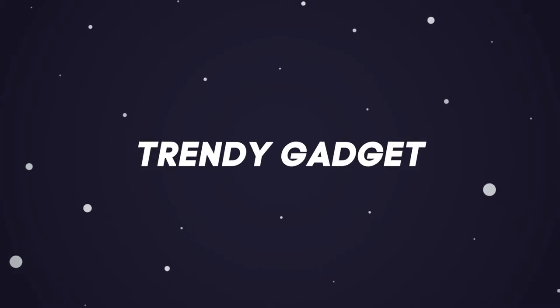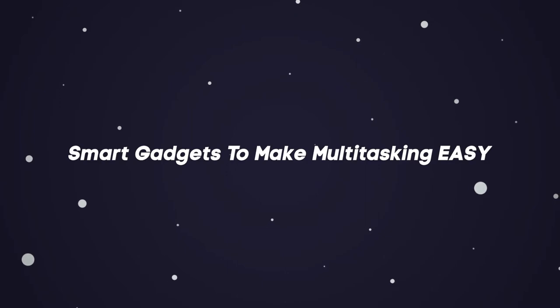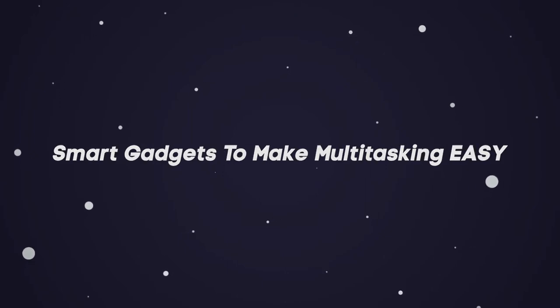Hey guys, welcome back to Trendy Gadgets. Today we'll talk about smart gadgets to make multitasking easy. Let's head into it.